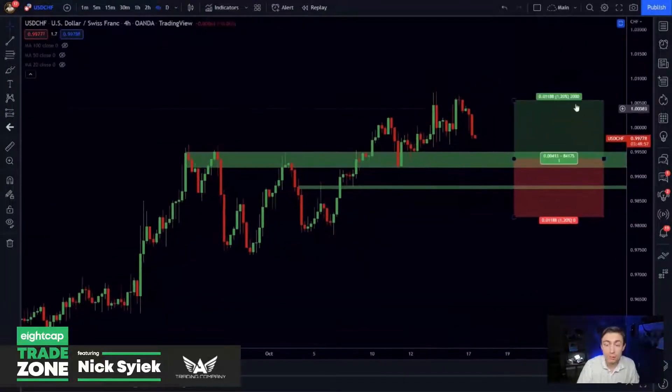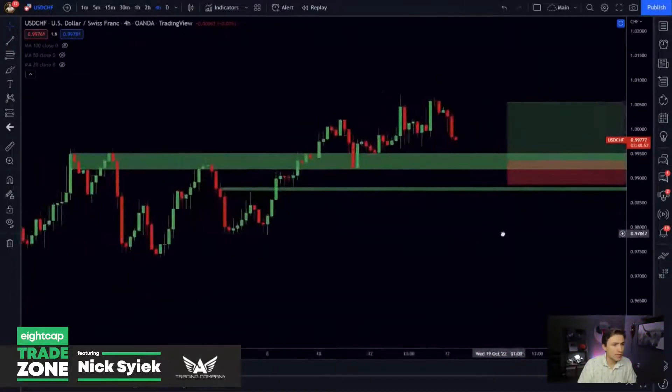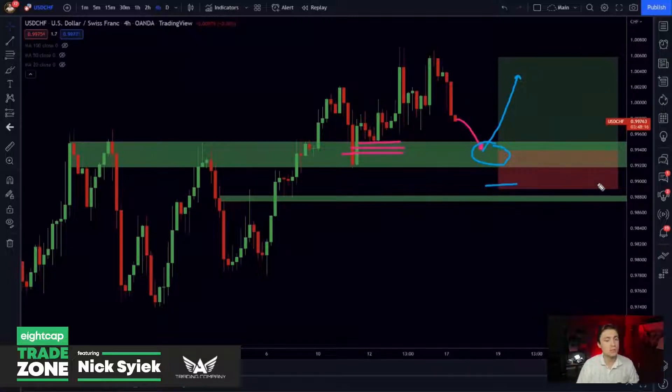I'd like to buy Dollar Swiss right where I bought it previously. So we're targeting a pullback to around the 99.40 mark — right in that area I'd be interested in going long again for another attempt higher. We've made some great trades on this pair recently, riding the upward momentum. If the trade sets up again, I'm taking it — just a little more of a haircut on Dollar Swiss, with a stop below market structure.